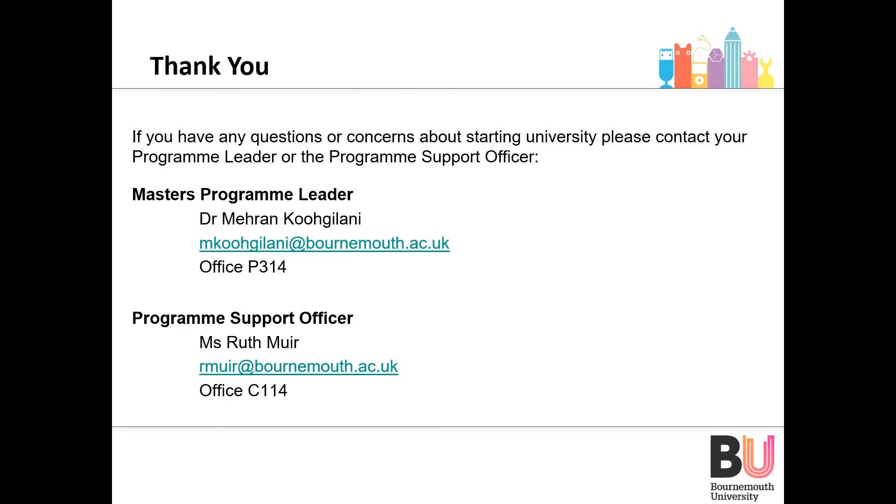Thank you for showing interest in our postgraduate courses. Please do not hesitate to contact either myself or my programme support officer Ruth on the contact details shown on the slide. We are more than happy to answer any questions and make any recommendations necessary. Thank you again.